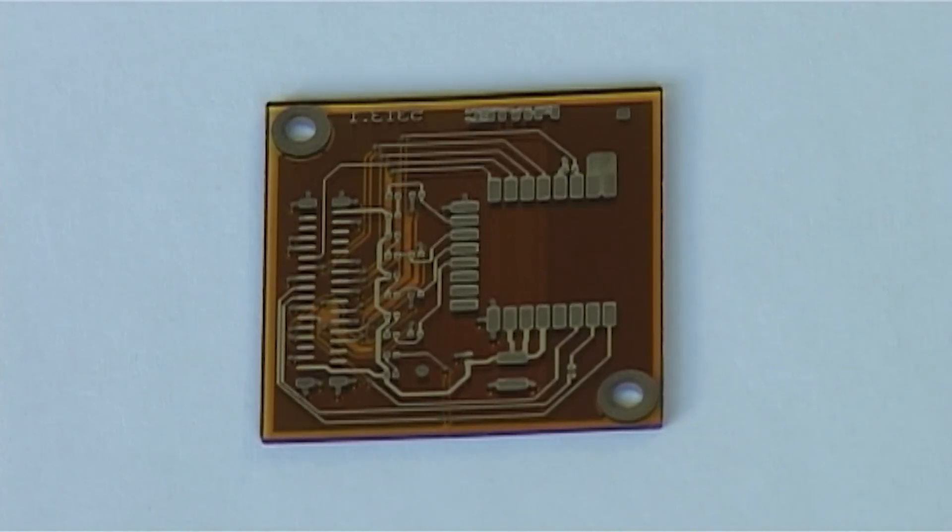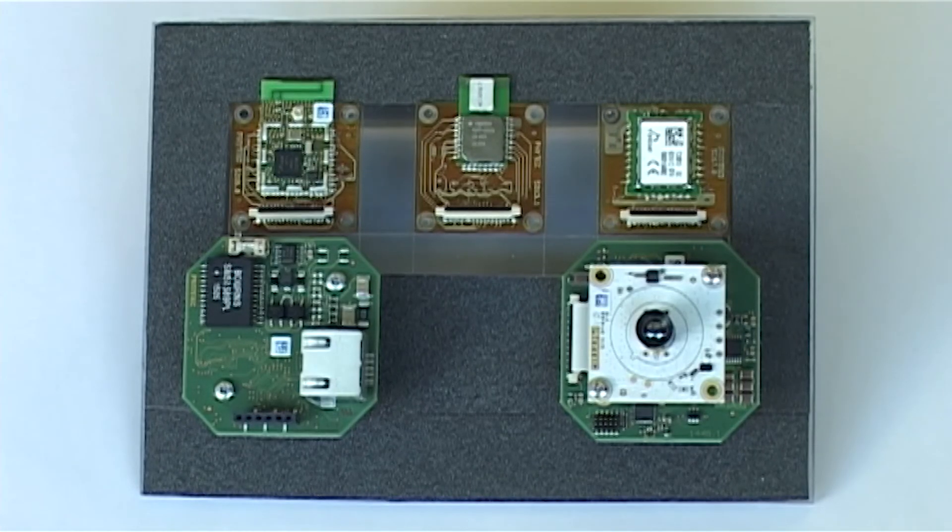Rapid PCB prototyping, and especially 3D printing of PCBs, is a key technology in enabling modern methodologies for hardware design. Software has benefited from agile and iterative design for years, but for hardware it's still a challenge to achieve the expected 4 to 5 iterations of a hardware design — especially if you consider 2 to 3 weeks per iteration and lead times of 10 to 15 working days. How can that work?